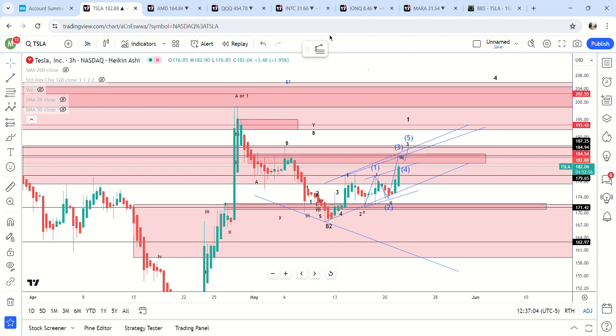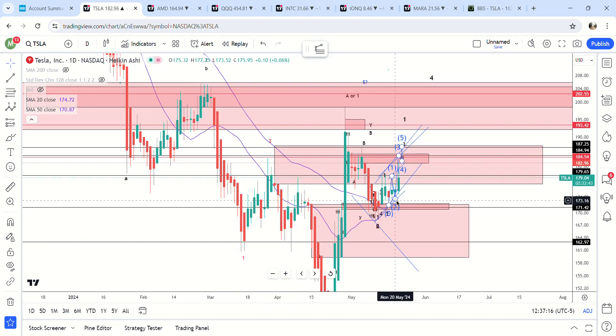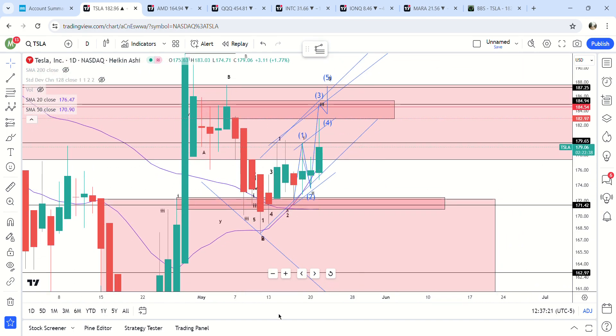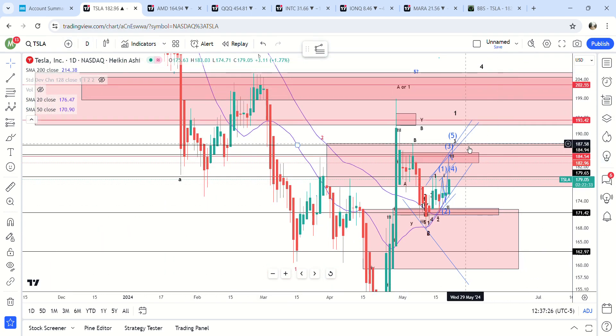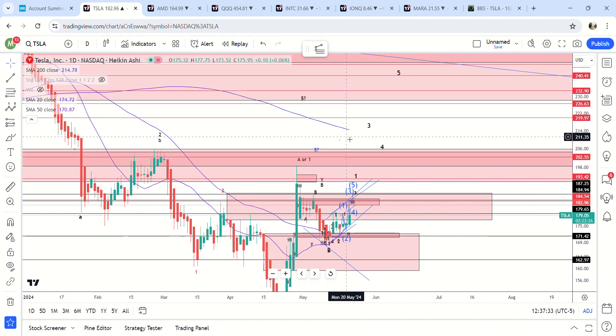Very very bullish. I haven't had any shorts or hedges on at all because we're above the 20 and the 50. Also, the 20 just crossed the 50 the other day — another bullish momentum indicator. The only thing we're looking at left is the 200-day MA here at 214, and I think that would probably get broken on the next move higher.